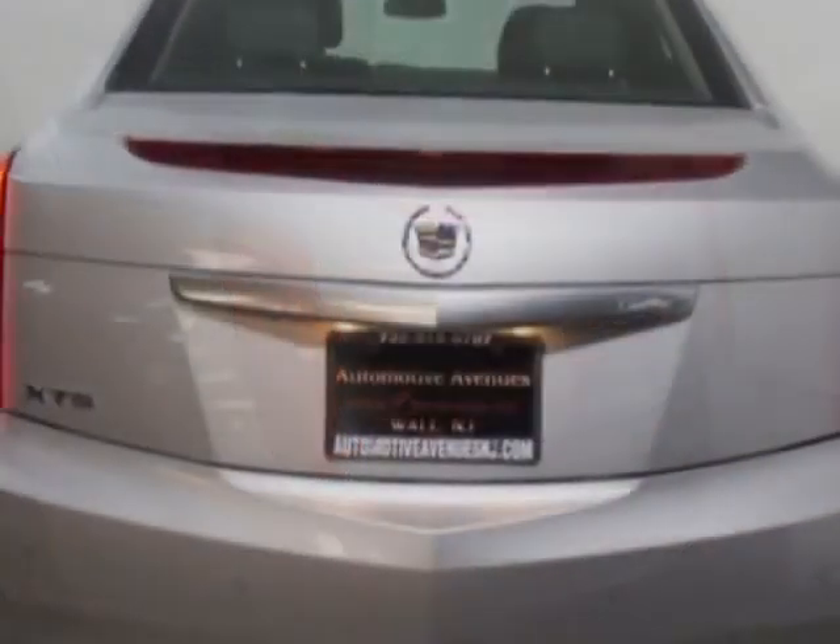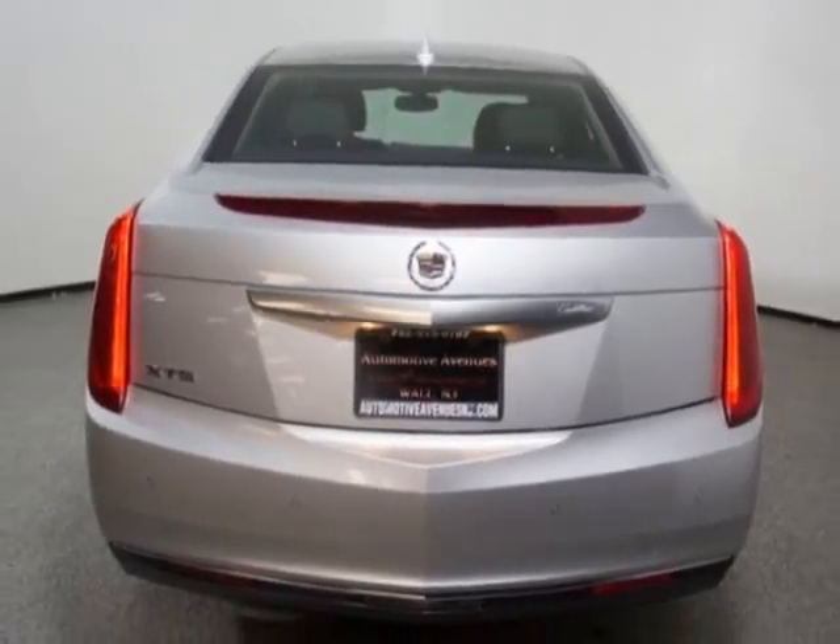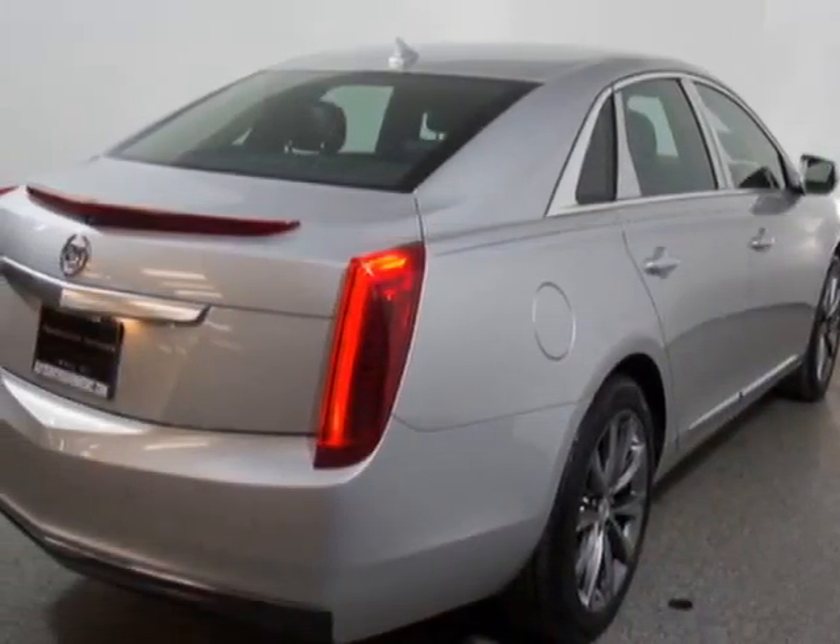This vehicle gets an estimated 17 miles per gallon in the city, and an estimated 28 on the highway.